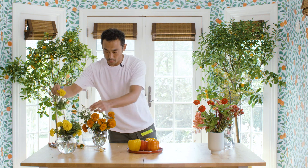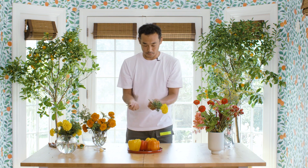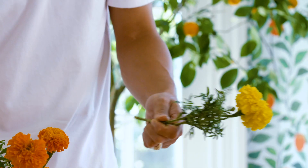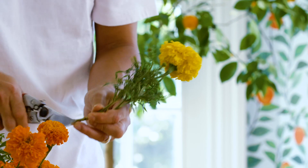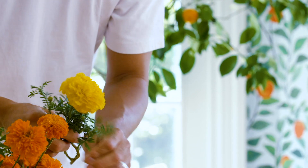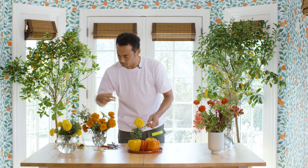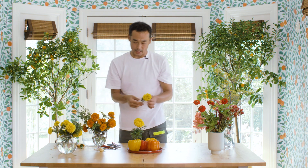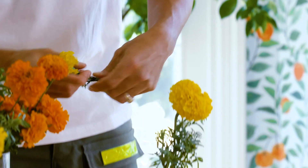First, I go with marigold. When you cut flowers, it's better to use a knife or a clipper. Cut at an angle, and then take off the leaf. I prefer to leave some leaves on the stem — it's going to give a more natural effect.